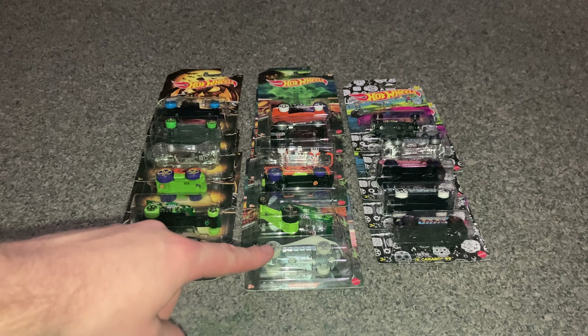Number four of six is the Rocket Box — a nice little chubby-looking car with a Halloween symbol on the side and Hot Wheels flames, of course. It's got a 'W' on the back, not sure what that stands for, and a nice lime green color on the bottom.